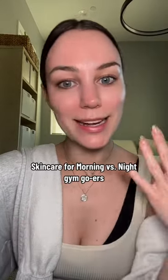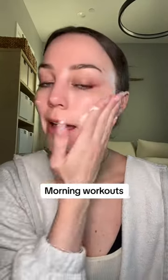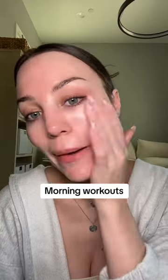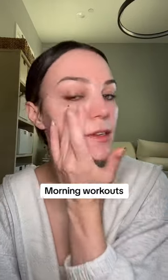Skincare for morning gym goers and nighttime gym goers. I usually work out first thing in the morning, so I'll splash my face with water — I won't wash it — and then I'll apply a very hydrating but lightweight SPF. I actually prefer chemical SPFs for this because I feel like they don't sweat off my skin.